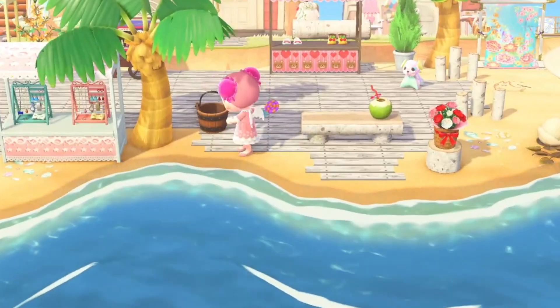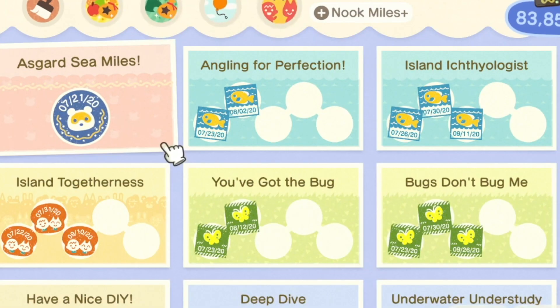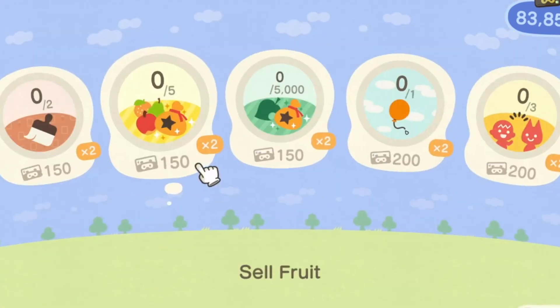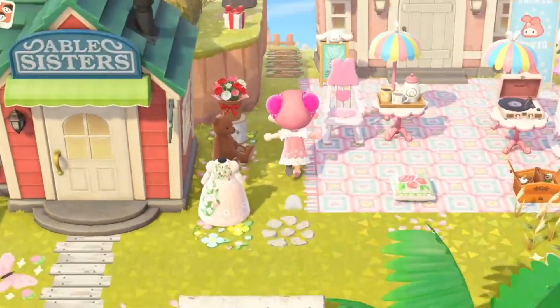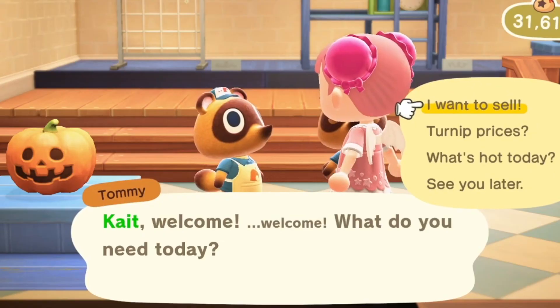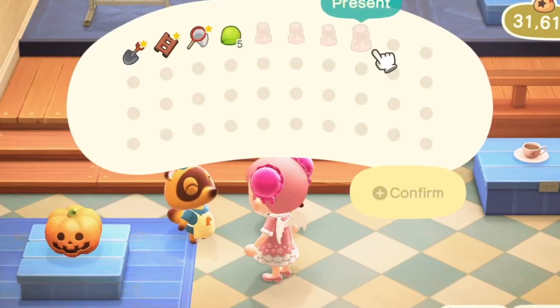I'm so excited for the update and for the new items that are coming. I am still in shock with all the new items we're getting — I feel like I wasn't expecting all this, so I'm just so excited.